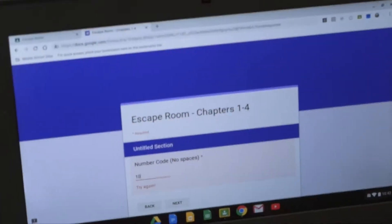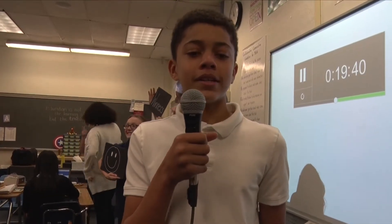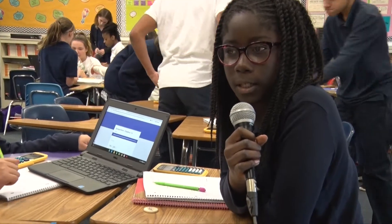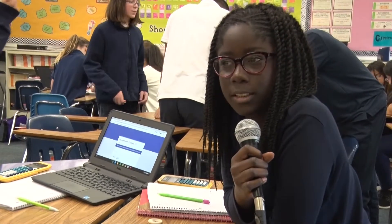We're playing an escape room. It's a way for the students to review the concepts from the last four chapters. We did lots of puzzles and lots of great thinking was going on. Games are more fun to learn. They're solving all kinds of problems and puzzles that relate to all of the skills they've done, just to review.